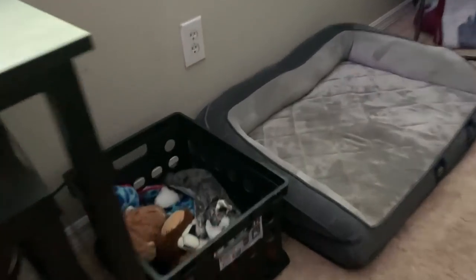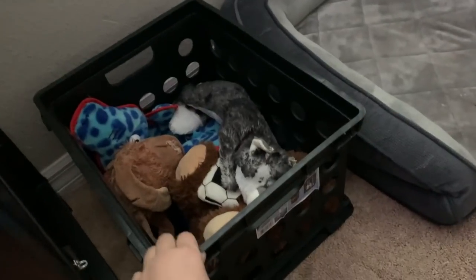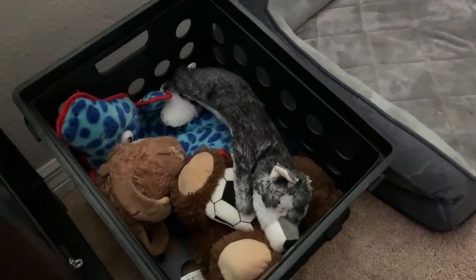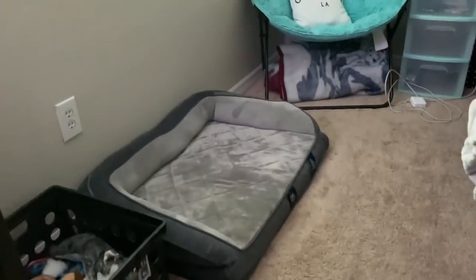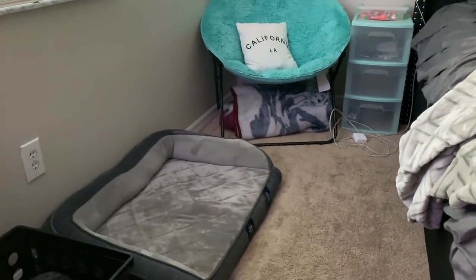Right here is a toy bin — I keep all of the dogs' toys in this bin. I got this bin at Walmart for literally like $2 to $2.50. So I'll just keep some of their current toys in there. This is a dog bed — sometimes it gets hot in my room and I'll kick the dogs off the bed. Sometimes Max will go here, Dakota will go here, and sometimes they both lay in the bed together — it's super cute.